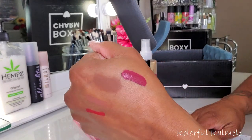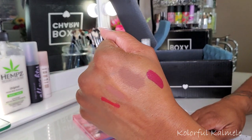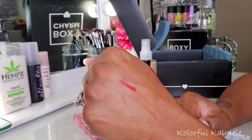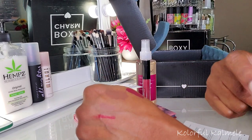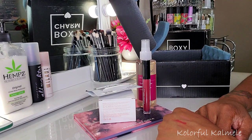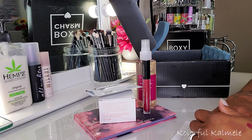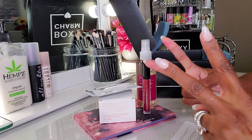Let me give you an update on that concealer — it dries down pretty dark, so I don't know what I'm gonna do with that. The lipstick is drying down pretty good but it's still a little bit wet. And the lip liner does transfer. But yeah, so that is it you guys for my BoxyCharm boxes. Hopefully you didn't mind this little different kind of setup — like I said, I just didn't feel like getting dressed today. Thanks so much for watching and I will see you on my next one. Toodles!